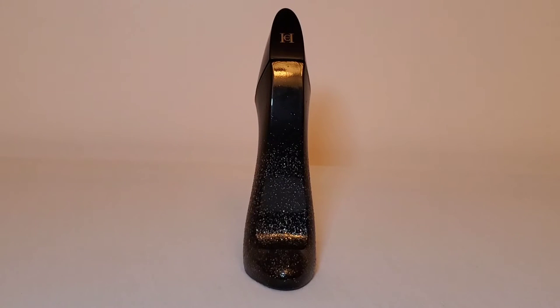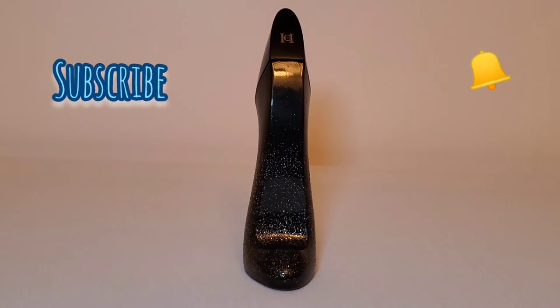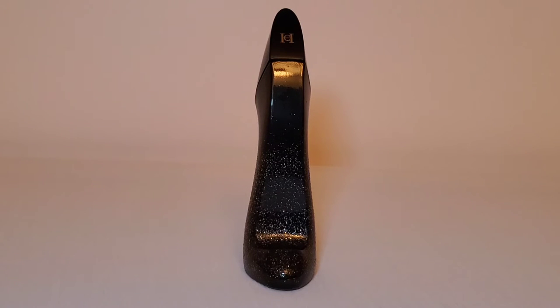Hey everybody, it's Tara Michelle aka Opinionated Scents, and today I am bringing you a review of Good Girl Supreme, which is the newest installment in the famed Good Girl line from the house of Carolina Herrera.